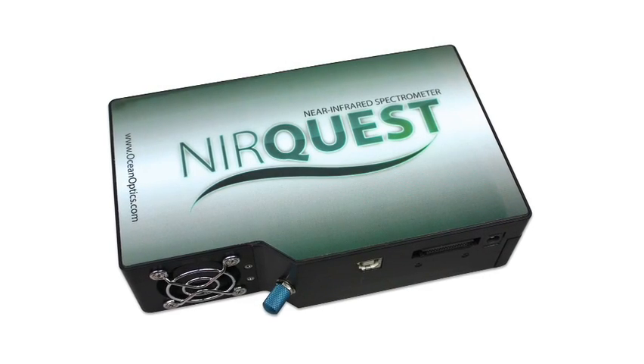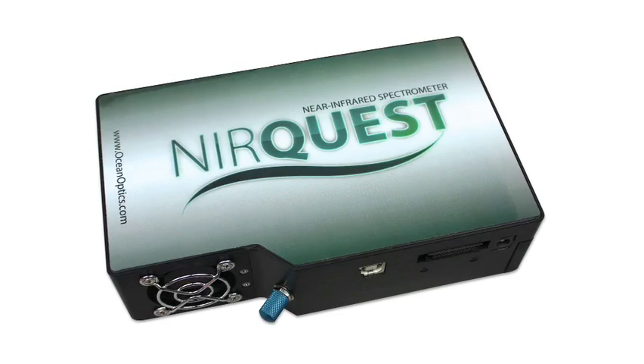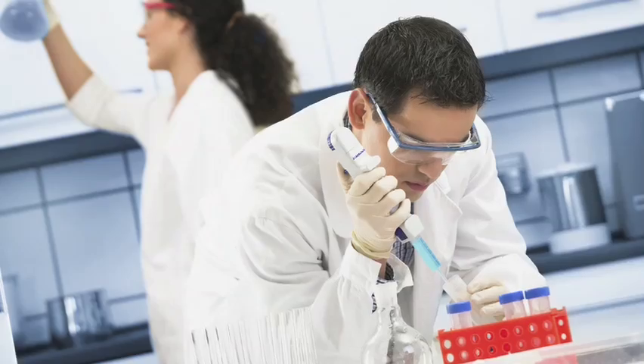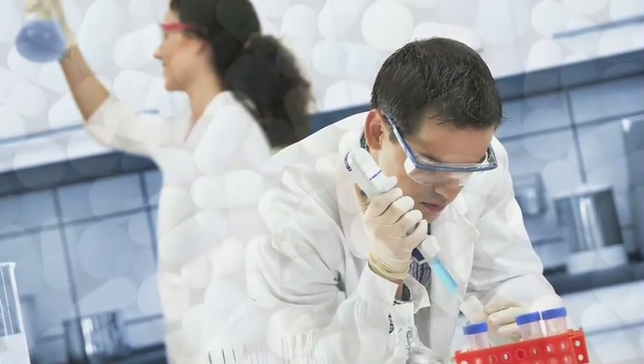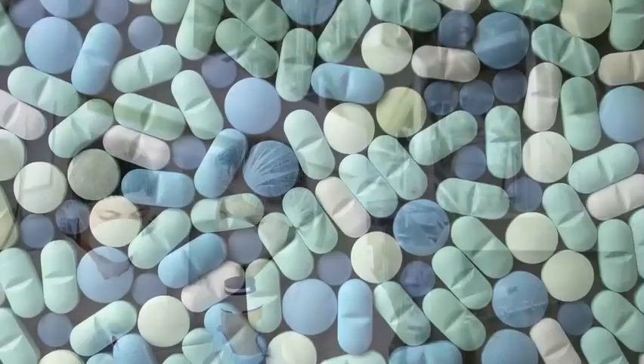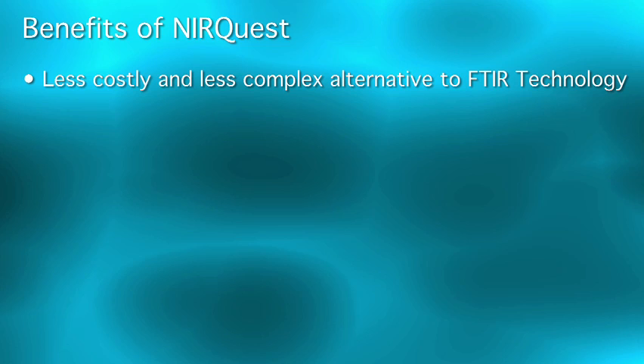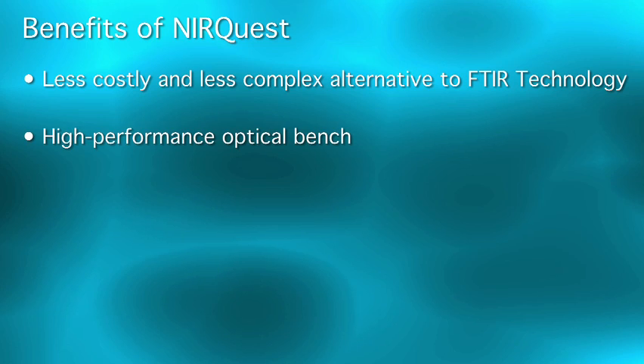Meet the NearQuest High Sensitivity Near Infrared Spectrometer from Ocean Optics. If you use IR spectroscopy for research, process, or diagnostics, NearQuest is a less costly and less complex alternative to FTIR and comparable technologies.